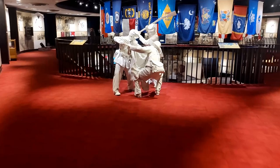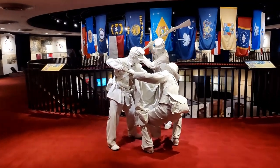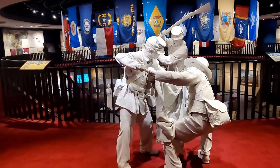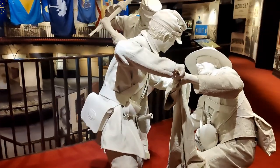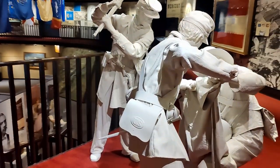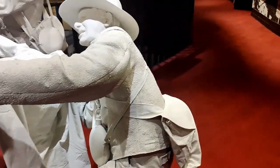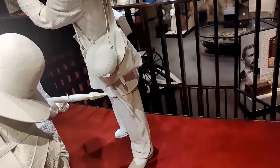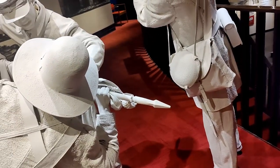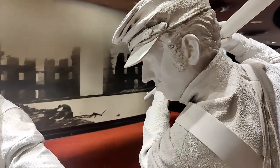Coming into the Rotunda — this is that circular area we were looking at from outside. They have some statues here. It looks like a fight is breaking out between two Union soldiers and a Confederate soldier — they might be fighting over a flag. This is pretty interesting; it looks like a mix of stone and clay.